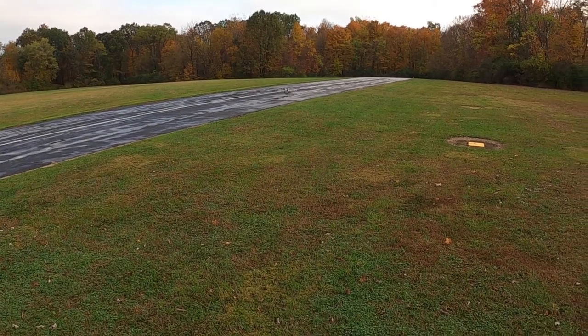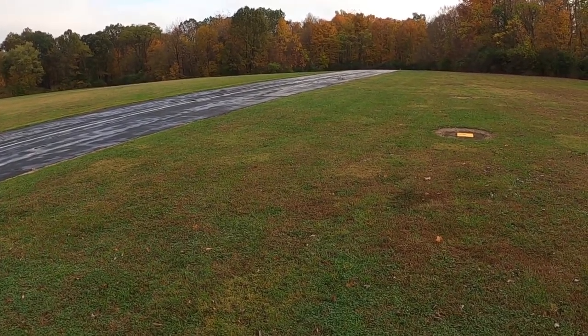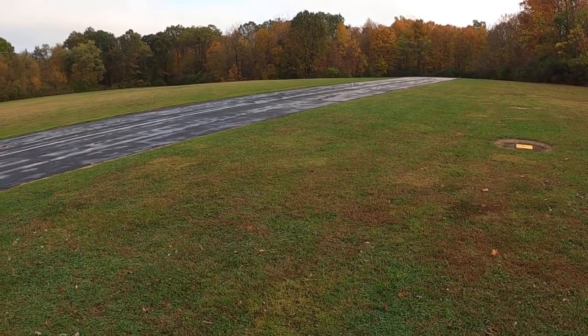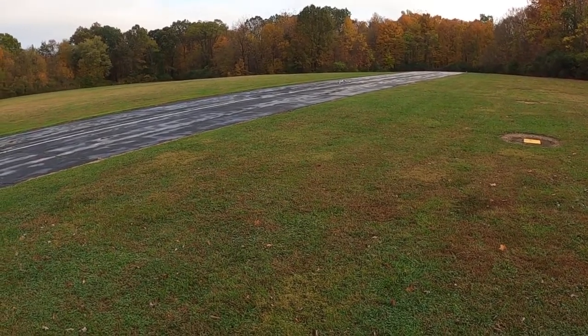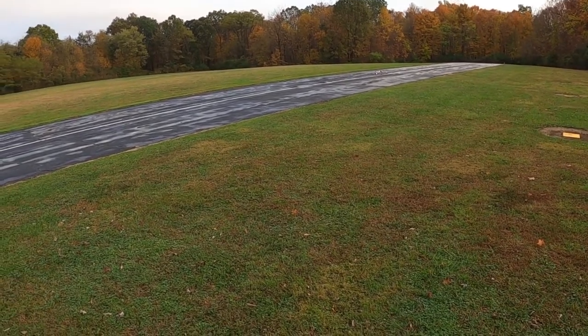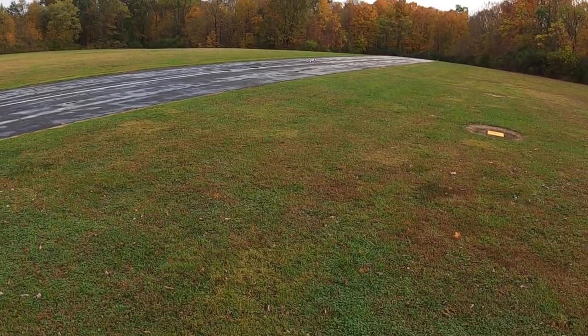Got a couple of really nice videos of corals. The bigger one — they don't sell that one anymore. I went on Motion RC and they only sell the 64 millimeter. He's got the 80, and then they sell the super one that's bigger than his.